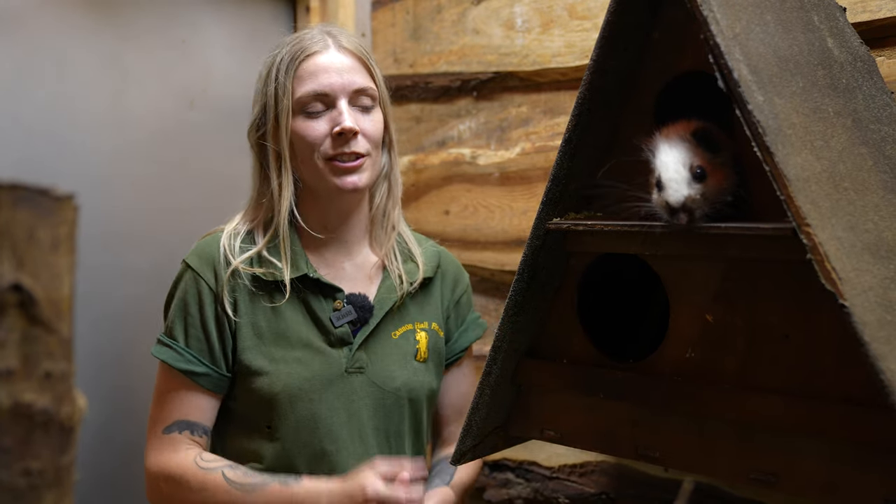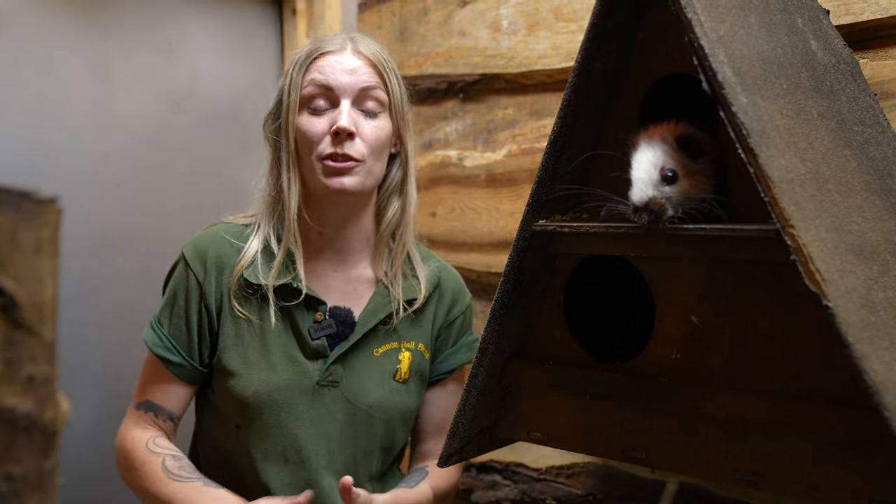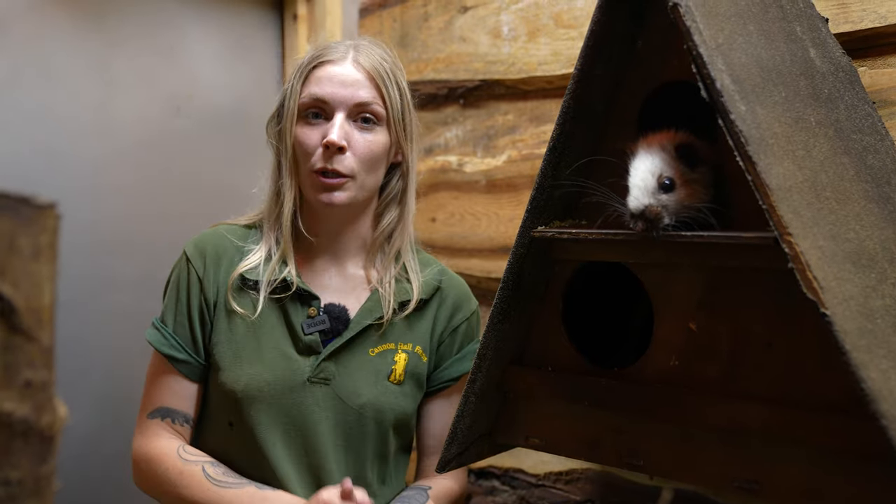These guys are probably one of our more popular animals that we have up here in the mammal house, and it's easy to see why — they're very very cute. They're very different; obviously they are a rat, but they don't really look too much like the ones that we normally think of. They're very large, very fluffy, and as I say very very cute, so they are very popular.